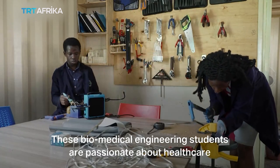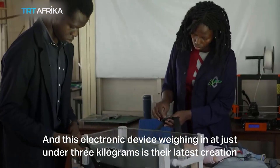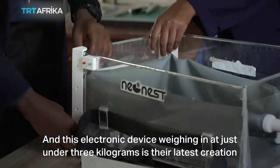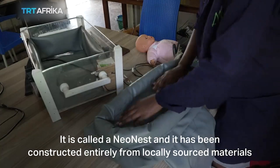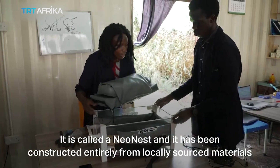These biomedical engineering students are passionate about health care. And this electronic device, weighing in at just under 3 kilograms, is their latest creation. It is called a neonist, and it has been constructed entirely from locally sourced materials.